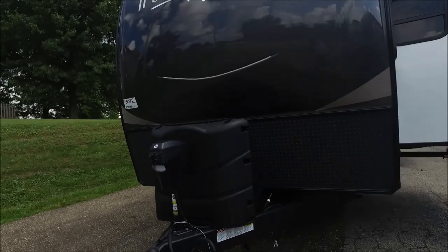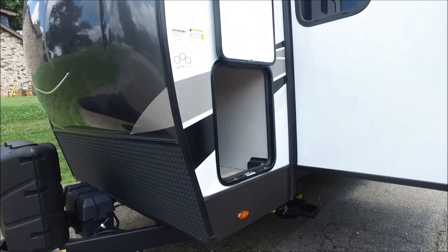This trailer comes equipped with Azdel fiberglass sidewalls, has a gel coat front cap, and bondless frameless windows. On the door side you have a power awning with its own LED light strip.